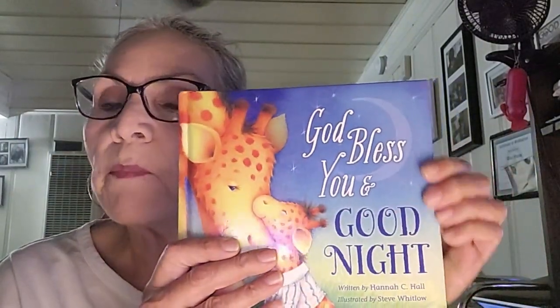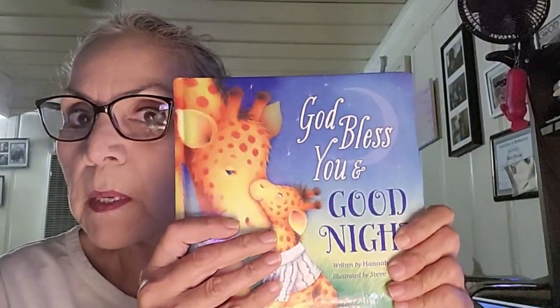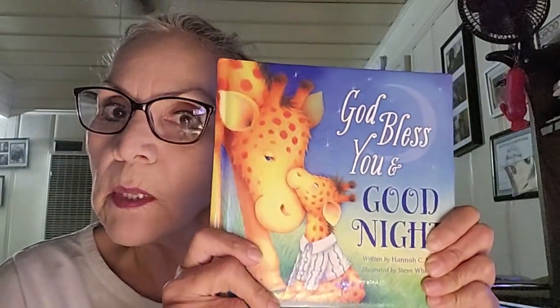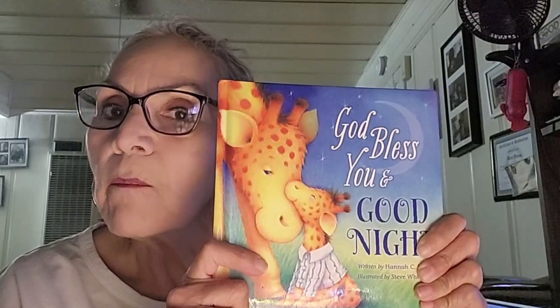I hope you enjoyed reading time with grandma. This book is an amazing book. I'll make sure I tell your mommy and your daddy and put the information in the video so that you can get this. Have a good night.